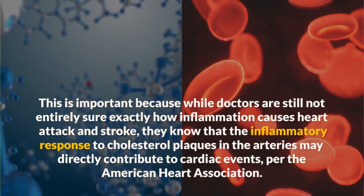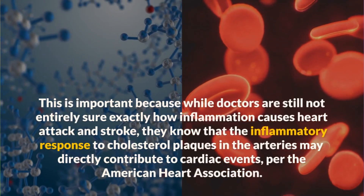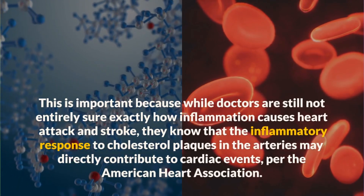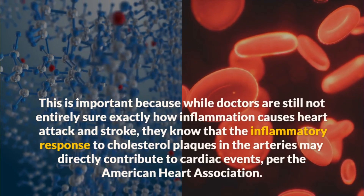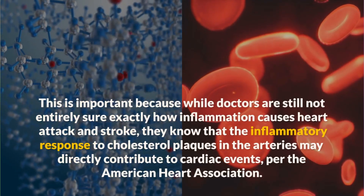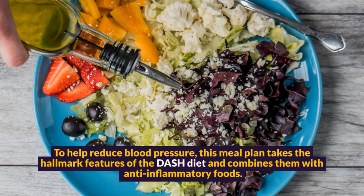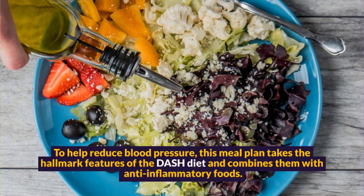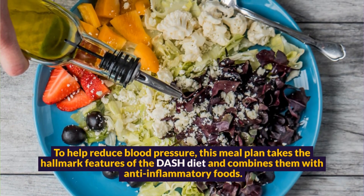This is important because while doctors are still not entirely sure exactly how inflammation causes heart attack and stroke, they know that the inflammatory response to cholesterol plaques in the arteries may directly contribute to cardiac events, per the American Heart Association. To help reduce blood pressure, this meal plan takes the hallmark features of the DASH diet and combines them with anti-inflammatory foods.